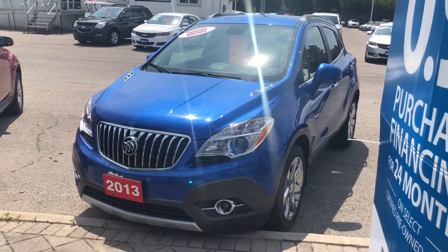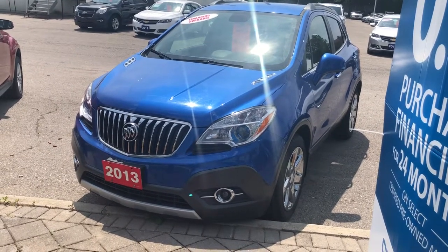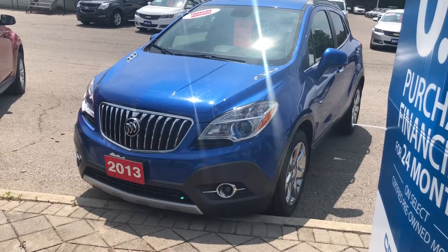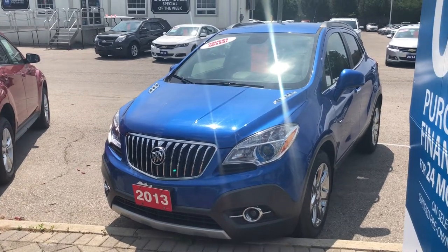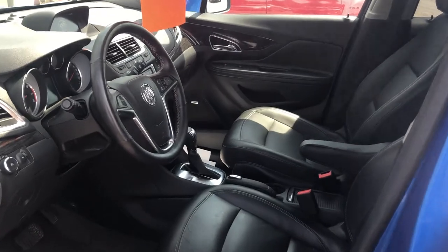Thanks for joining us here at Roy Nichols Motors, 2728 Curtis Road in Curtis, Ontario, standing in front of a beautiful 2013 Buick Encore front-wheel drive with leather in Brilliant Blue Metallic. Under the hood is the Ecotec 1.4-liter four-cylinder engine with six-speed automatic transmission. Lots of fun — let's take a look inside.